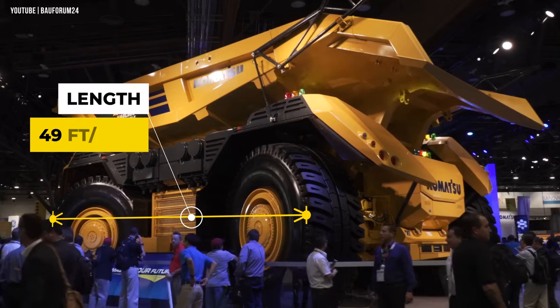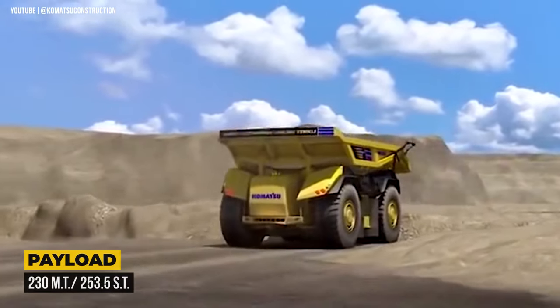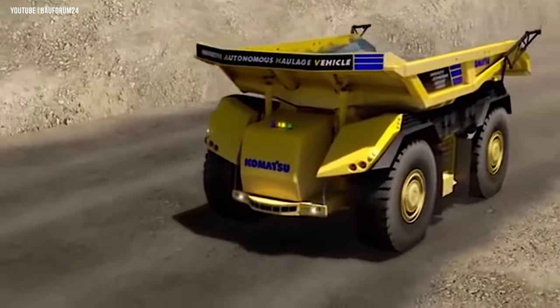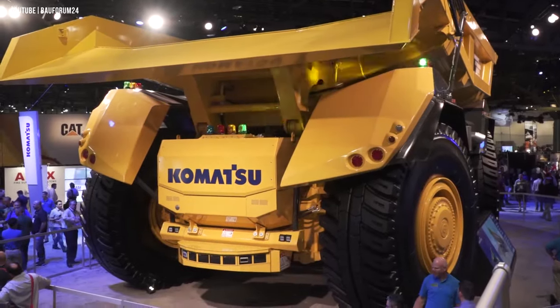Its huge R63 tires provide excellent grip on slippery terrain. The size of this truck is an impressive 49 feet long and 28 feet wide. With a payload capacity of 230 metric tons, it's an excellent choice for mining applications. The innovative autonomous haulage vehicle is set to hit the market in the near future, cementing Komatsu's place in mining automation.